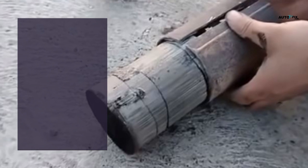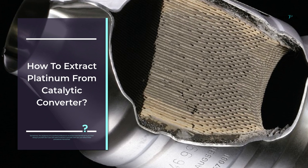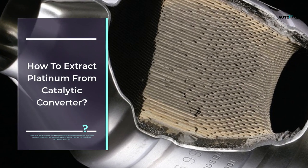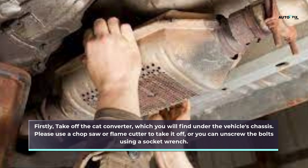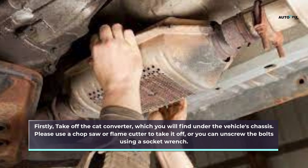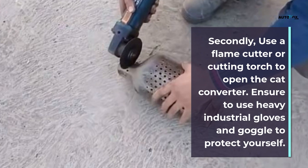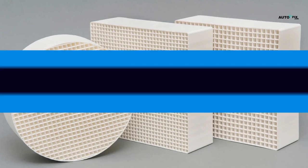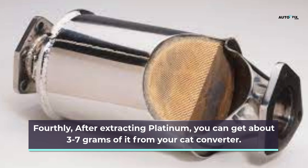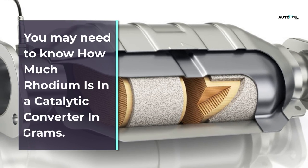Sometimes the assistance of a certified professional would be more beneficial than doing it yourself, but if you still want to extract it yourself, follow these procedures. Firstly, take off the catalytic converter found under the vehicle's chassis using a chop saw, flame cutter, or socket wrench. Secondly, use a flame cutter or cutting torch to open the converter — ensure to use heavy industrial gloves and goggles. Thirdly, expose the ceramic honeycomb and get it out of the case. Fourthly, after extracting, you can get about three to seven grams of platinum from your catalytic converter.